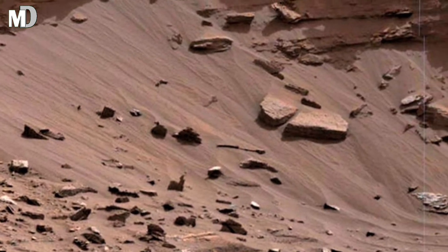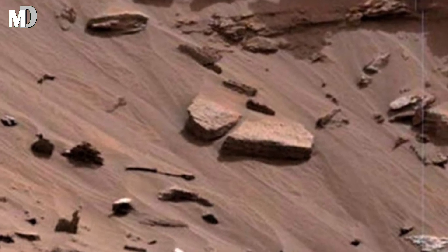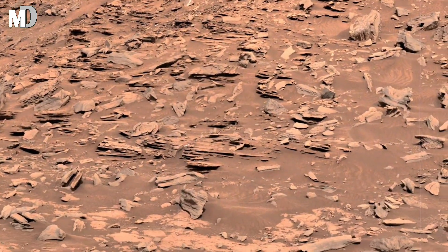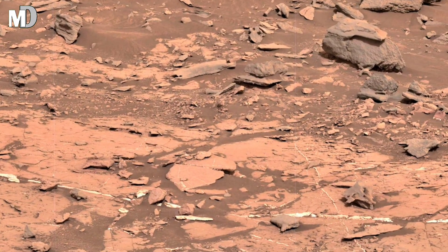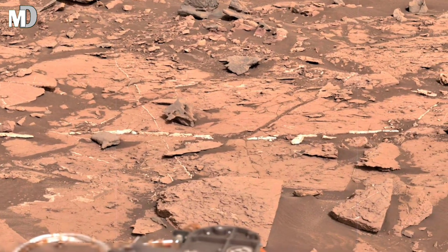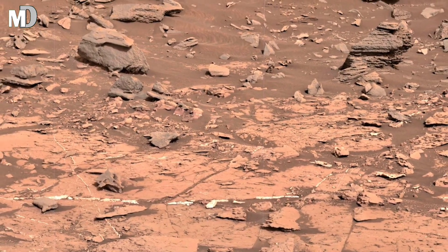Dear friends, on the right edge, the rover wheel and robotic arm peek into the frame, reminding us that this is not just a photograph — it's an ongoing mission. With every turn of its wheel, Curiosity pushes deeper into Mars' geological puzzles, drilling into the rocks, analyzing dust, and sending back data that expands what we know about the red planet.